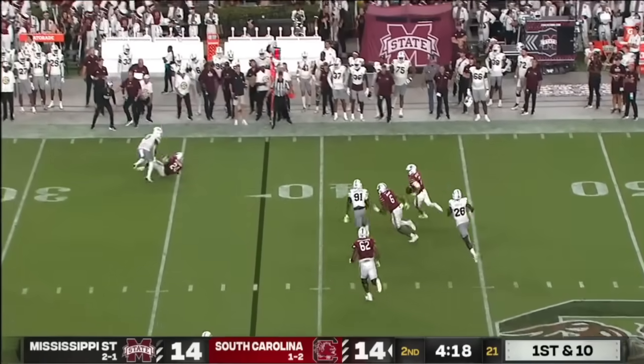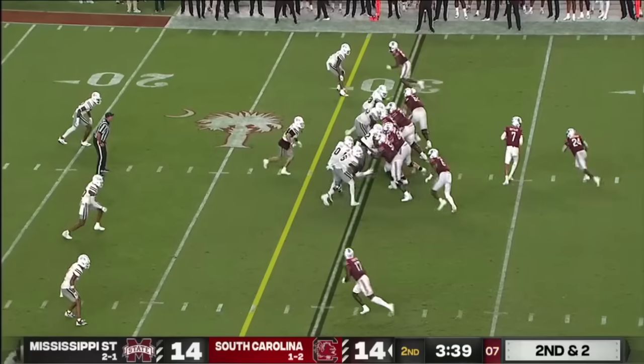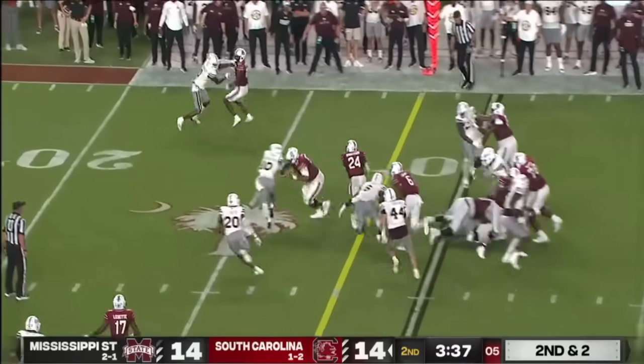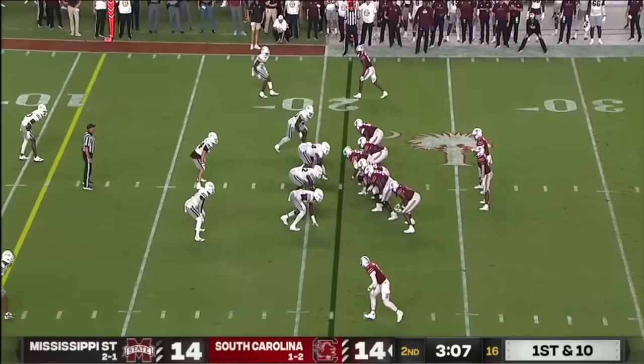Rattler flushed, turns upfield and picks up the first down — a transition play. He would have been part of the win but instead he's running on Mississippi State, and he picks up the first.